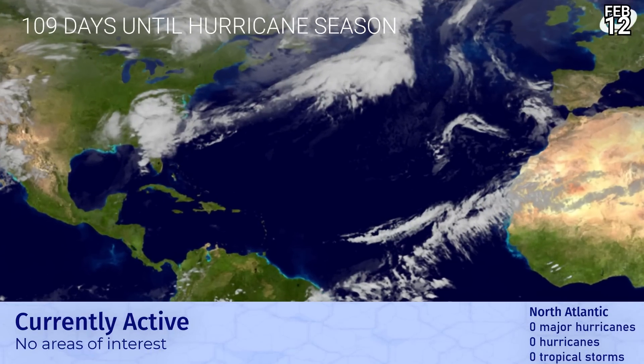109 days until Atlantic hurricane season and still no signs of life, which is good news. No areas of interest, but an interesting front moving through the east coast of the United States. There's a slight risk for the central northern part of Florida today.